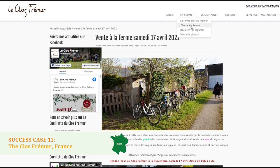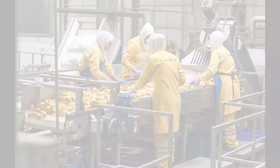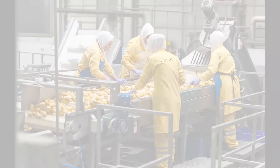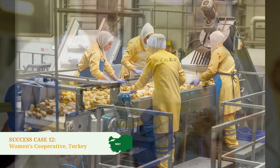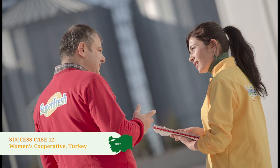Success Case 12: Women's Cooperative, Turkey. Women's cooperatives produce local and domestic solutions to common problems faced especially as a result of Covid-19, and play an important role in the development of the short food supply chain by creating social and economic values. It is one of the important tools in promoting SFSCs in Turkey, especially as women take an active leading role in this process.